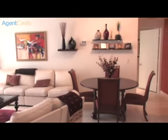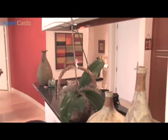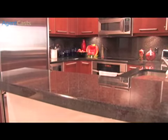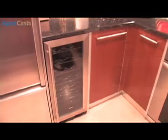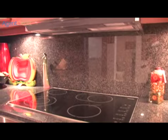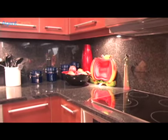The kitchen features black Impala granite countertops with full-height backsplashes, Italian designer cherry wood cabinets, a wine cooler, and stainless steel appliances including a SubZero refrigerator, a Miele dishwasher, a Miele ceramic cooktop stove and oven, and an integrated microwave.